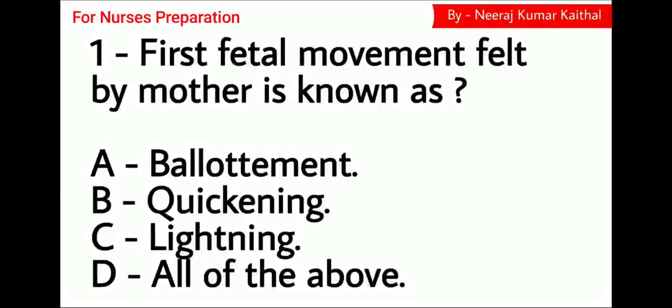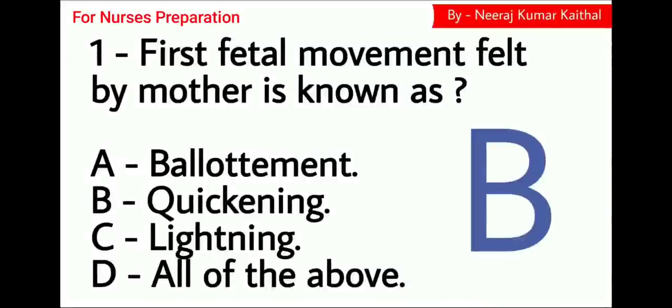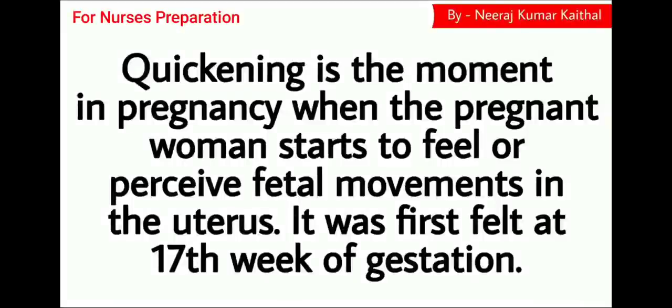Question number 1. First fetal movement felt by mother is known as: Option A Ballottement, Option B Quickening, Option C Lightening, Option D All of the above. The right answer is Option B, Quickening. Quickening is the moment in pregnancy when the pregnant woman starts to feel or perceive fetal movements in the uterus. It is first felt at the 17th week of gestation.